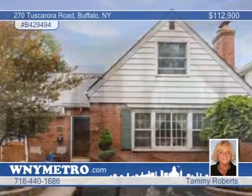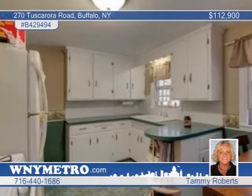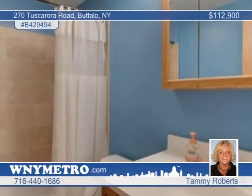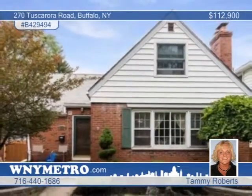Just reduced — the owner is ready to sell. This beautiful three-bedroom home is in a demand area in Buffalo. It has lots of open and delightful living space, as well as a full basement with a rec room. The covered patio looks out to the large, completely fenced backyard. See it today in person with Tammy Roberts.